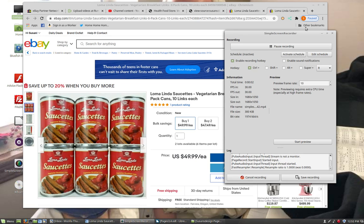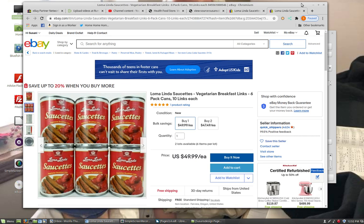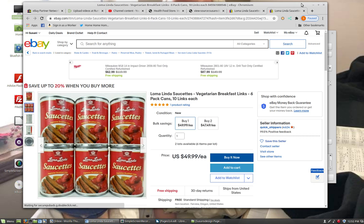We have Loma Linda Saucettes on this page. If you're interested to check these out, the link is right below the video you're now watching. And Saucettes — that's my favorite of the Loma Linda foods.